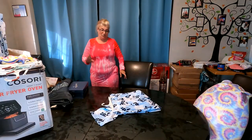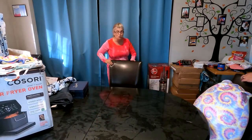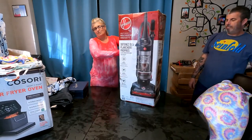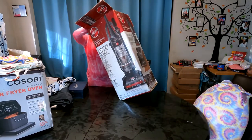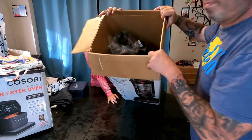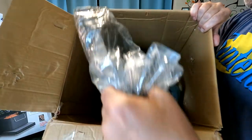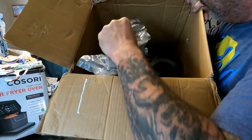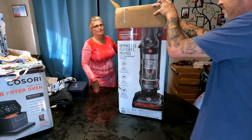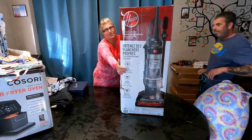We also have a Hoover WindTunnel vacuum. The box is destroyed but it's just a box — it's all brand new inside, still all packaged up. This normally goes for $109; I'm going to list it for $60 on eBay.